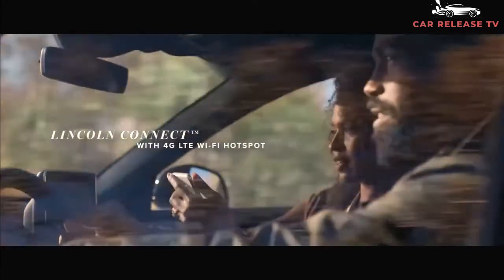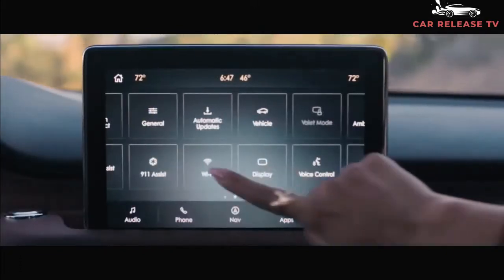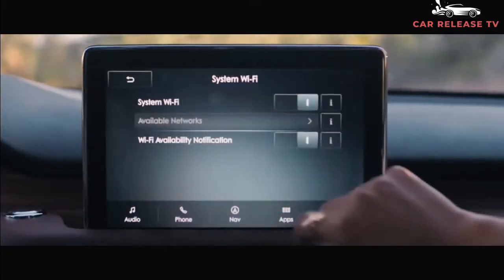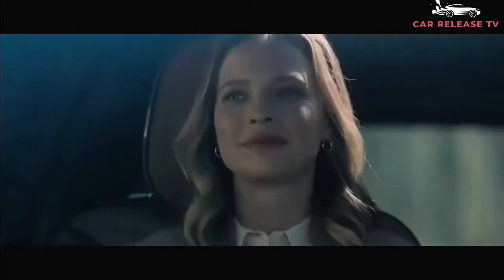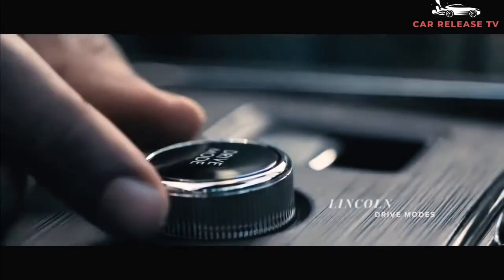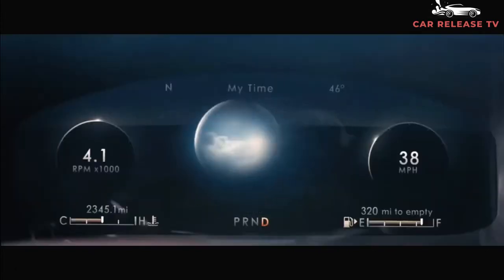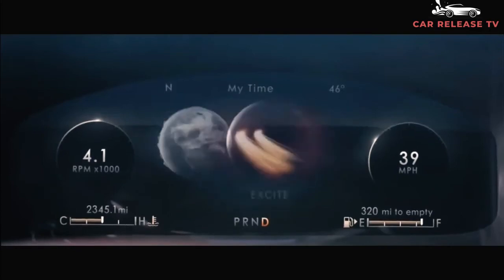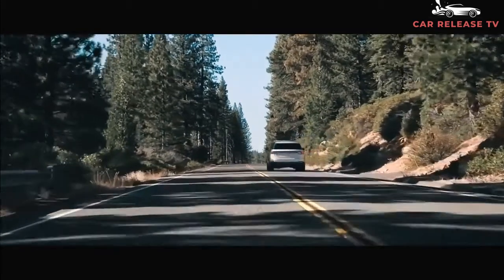Lincoln hasn't officially announced when the 2022 Aviator will arrive, but we expect it in fall 2021 based on previous on-sale dates. The 2022 Aviator's MSRP is also unclear; however, with no changes coming, we expect it to remain close to the current model, which ranges from $52,195 to $89,600 destination fees included. This luxury three-row crossover will compete with the Audi Q7, the BMW X5, and the Mercedes-Benz GLE-Class.